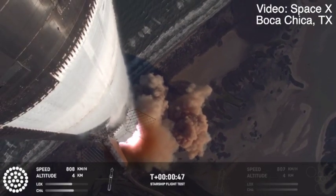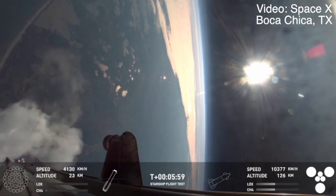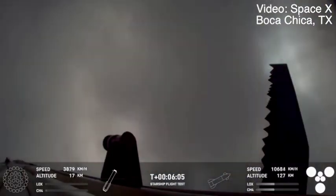Booster ship avionics power, telemetry nominal. Now as that Starship continued on into space, the booster rocket that helped get it there returned to the launch pad.